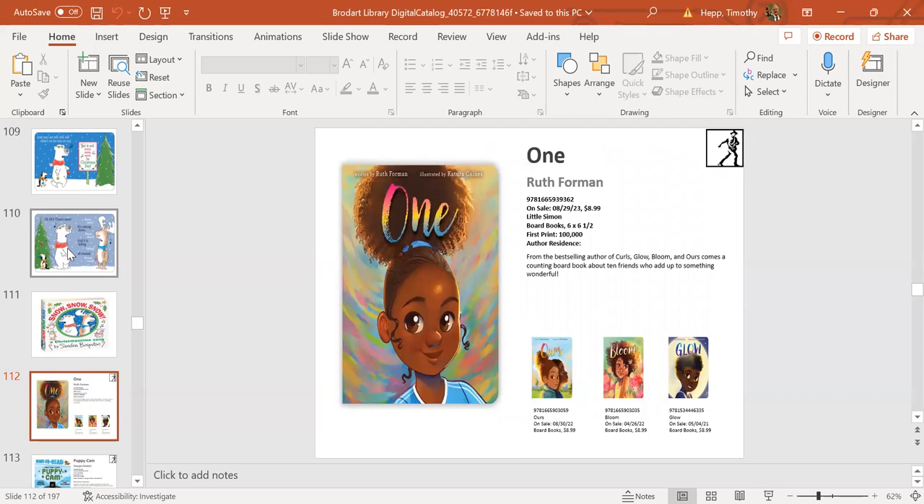Next up is One by Ruth Foreman, coming out August 29th. Ruth Foreman has a great collection of board books—we also have Bloom and Glow. The interiors of these books feature great poetry by Ruth Foreman in addition to wonderful illustrations throughout. She teaches self-love, that each person has their own beauty, with wonderful homey illustrations.